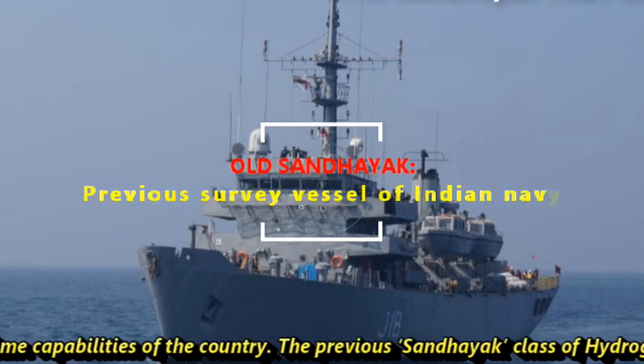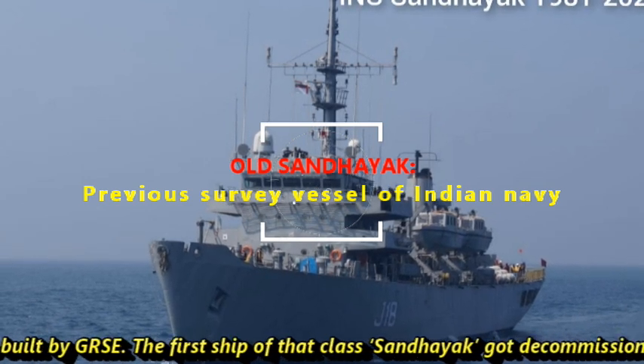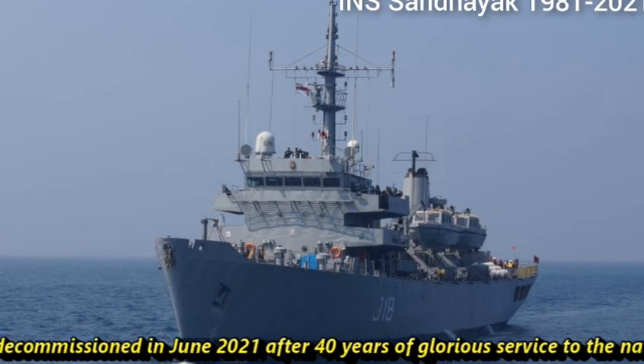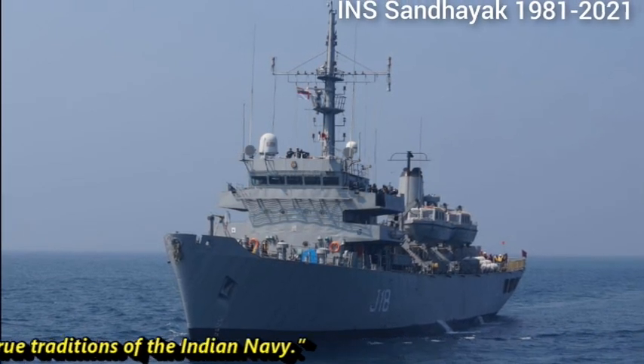The previous Sandhayak class of hydrographic survey ships were also built by GRSC. The first ship of that class, Sandhayak, was decommissioned in June 2021 after 40 years of glorious service to the nation, and her name lives on in the true tradition of the Indian Navy.